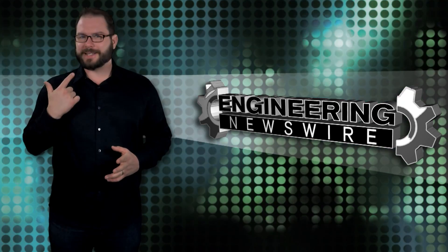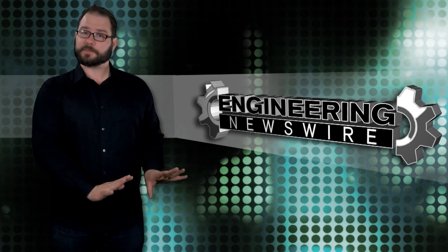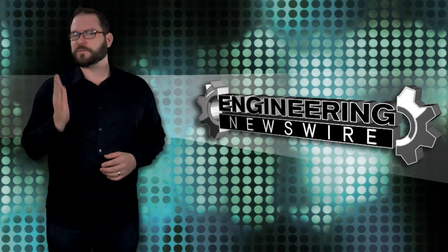Today on Engineering Newswire, we're injecting nano-diamonds into our teeth, teaching robots to fall gracefully, and 3D printing a functioning railgun.